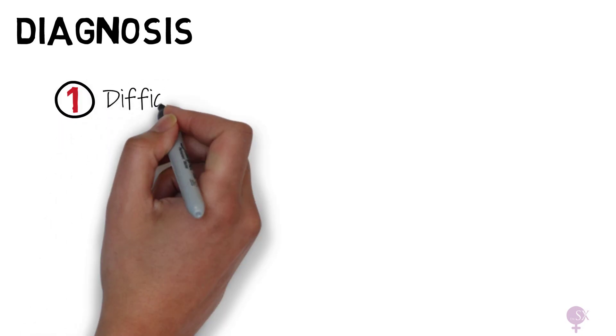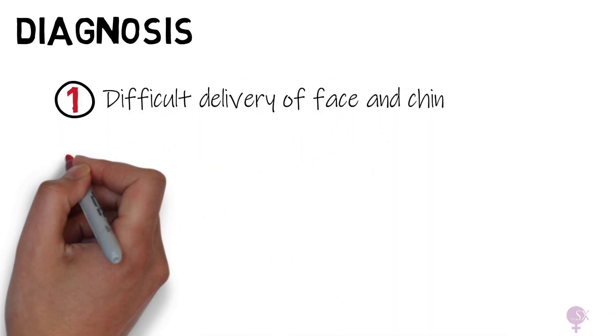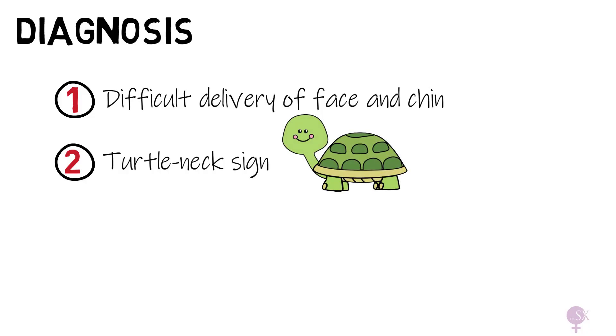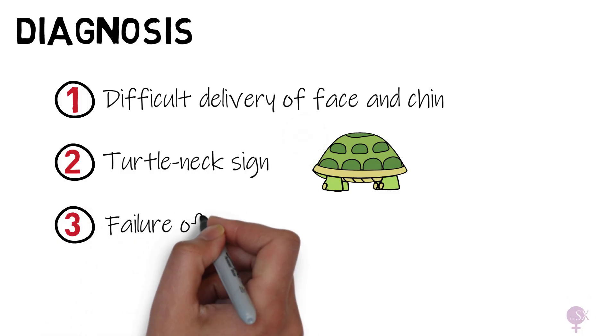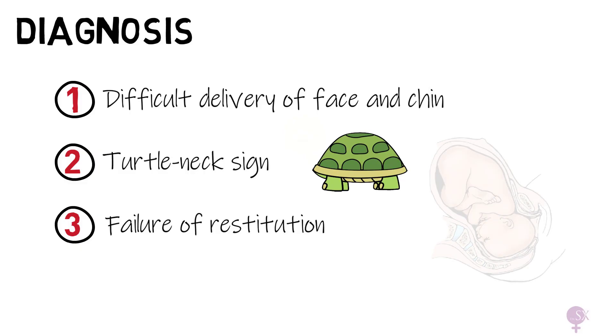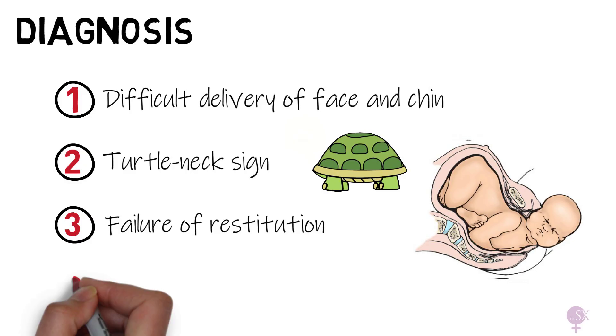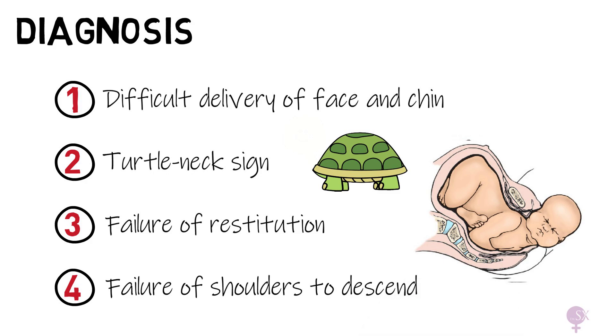How do we recognize shoulder dystocia? There are four telltale signs that allow us to recognize it during delivery of the head. The first is a difficult delivery of the face and chin. The next is the turtleneck sign, which refers to the head remaining tightly applied to the vulva, or even retracting, bobbing in and out just like a turtle's head. Another sign is failure of restitution — the normal turning of the baby's head by 90 degrees once delivered, to assist delivery of the shoulders. Lastly, you would notice a failure of the shoulders to descend. If you see these signs, the obstetric team should be on alert for a possible shoulder dystocia.